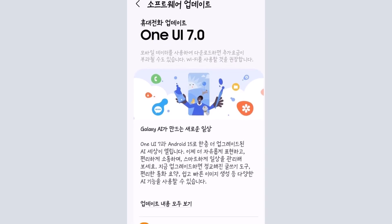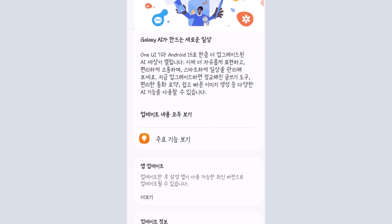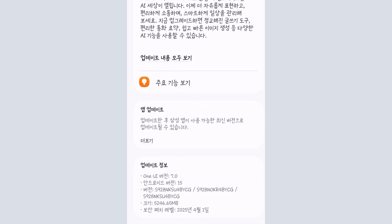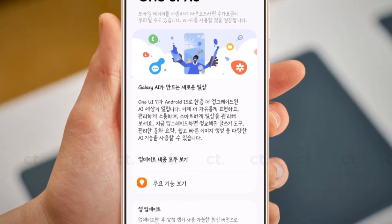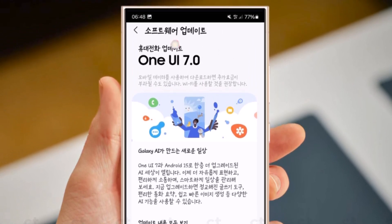The rollout began with users who were already part of the beta program, especially those in South Korea. This update is only available in South Korea for now, but this is just the beginning. Samsung plans to expand the update to more countries in the coming days. If you're in the United States, the stable One UI 7 is expected to arrive by April 10.